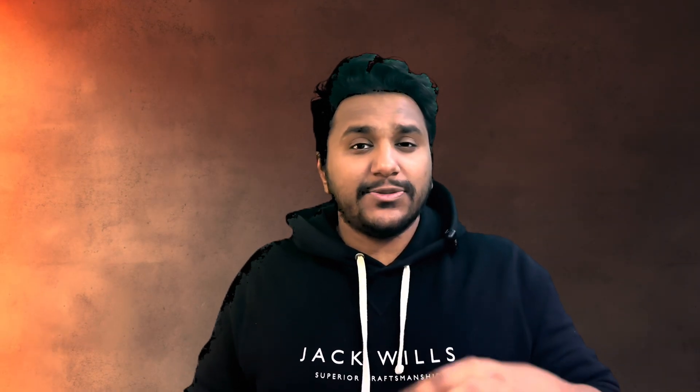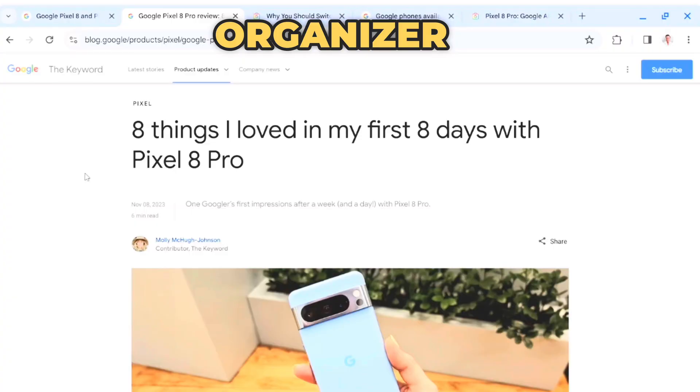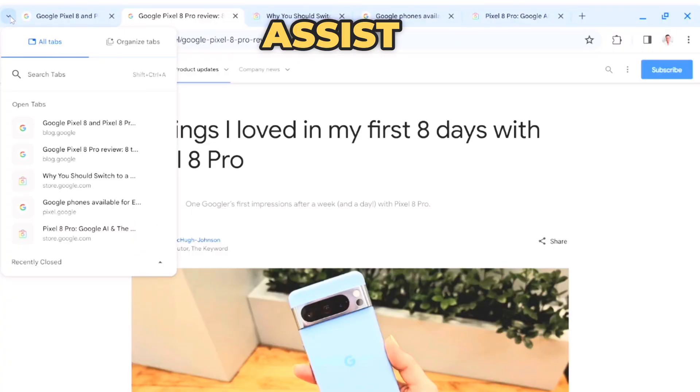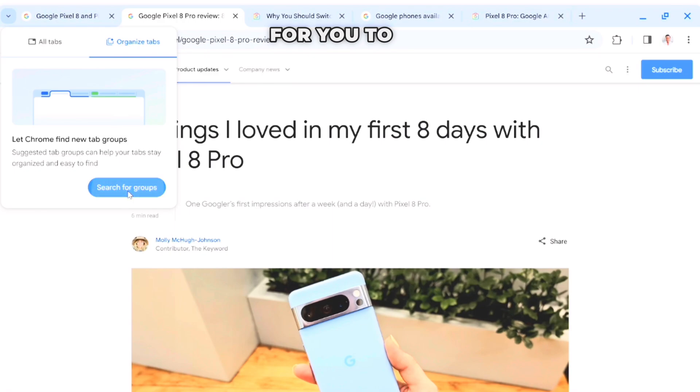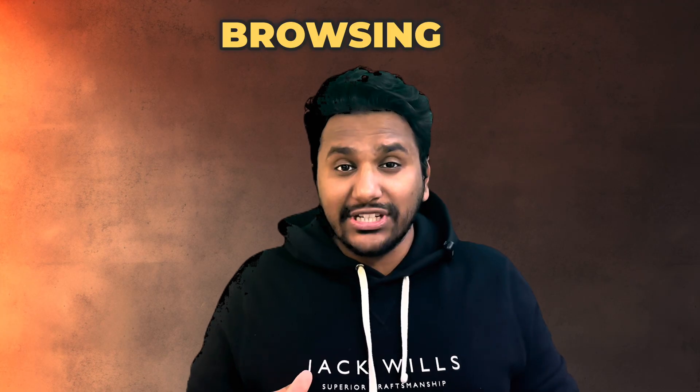Another very handy feature, especially for someone like me who has a million tabs open on Chrome, is a tab organizer. AI will actually help make it easier for you to organize all your tabs in clusters or segments appropriate to your browsing session.